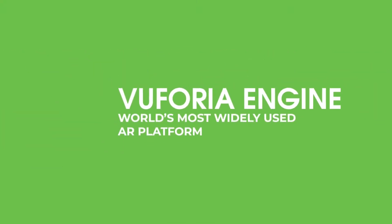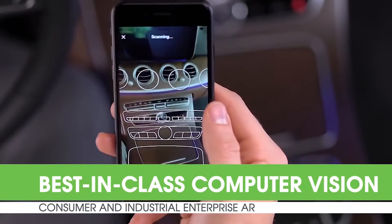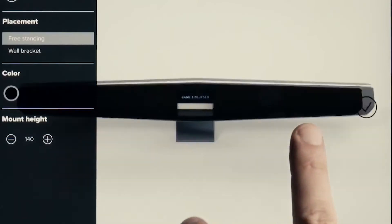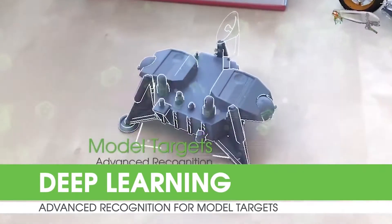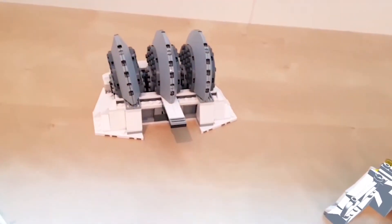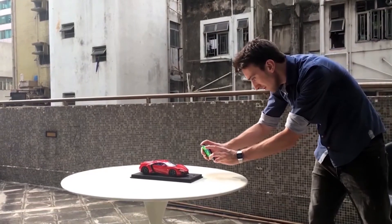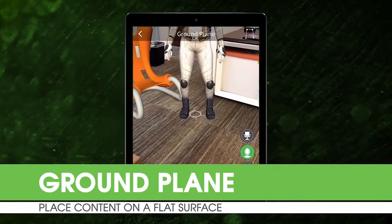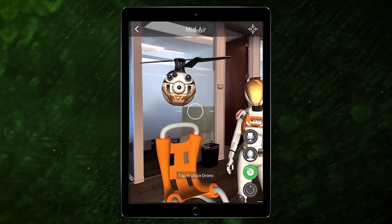Let's start with Vuforia Engine. Vuforia Engine is our SDK and is the technology that makes all of our AR solutions work — it's the brain of AR, if you will. Fundamentally, Engine is an advanced computer vision technology that can identify things like flat surfaces, images, 3D models, or even entire environments like a factory floor or an office. Once you've recognized one of those environments, you can start adding your digital content within the environment however you like.